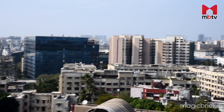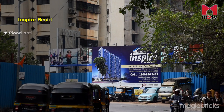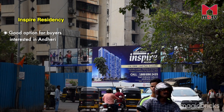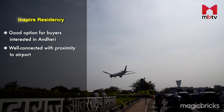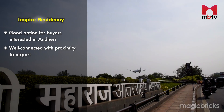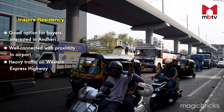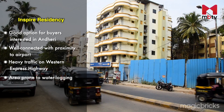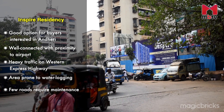Inspire Residency is a good option for those looking to reside in and around Andheri. Good connectivity and proximity to the international airport is the USP of this project. While the location seems good, severe traffic issues on the Western Express Highway cannot be ignored. The area is also prone to waterlogging during monsoons, and some roads also require maintenance.